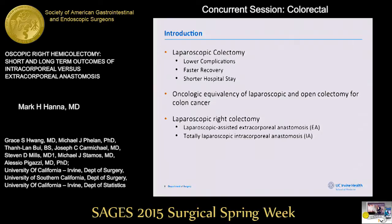Laparoscopic colectomy and colorectal resection has been gaining popularity over the past decade, because of mounting evidence for lower complications, faster recovery, and shorter hospital stay. There is also mounting evidence suggesting that laparoscopic colorectal resection has equivalent oncologic outcomes with open resection.